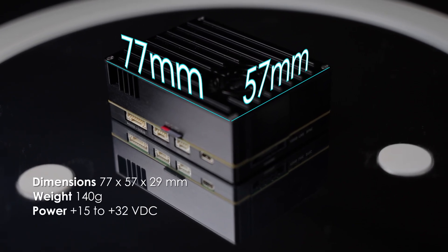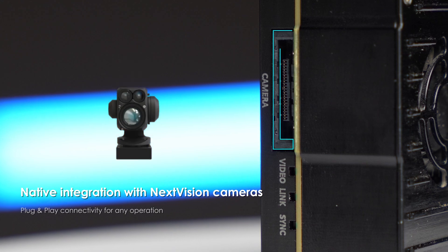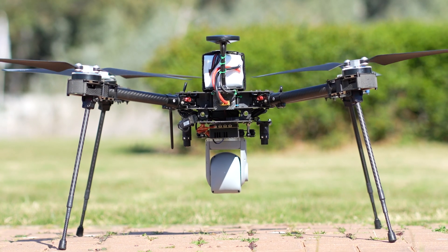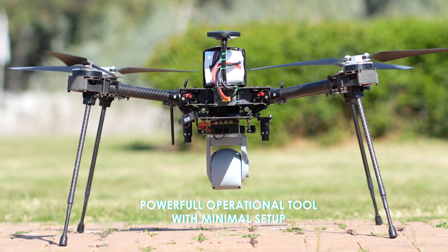TRIP6 is a pocket-sized unit with a plug-and-play design that delivers seamless integration with every NextVision camera, transforming it into a powerful operational tool with minimal setup.